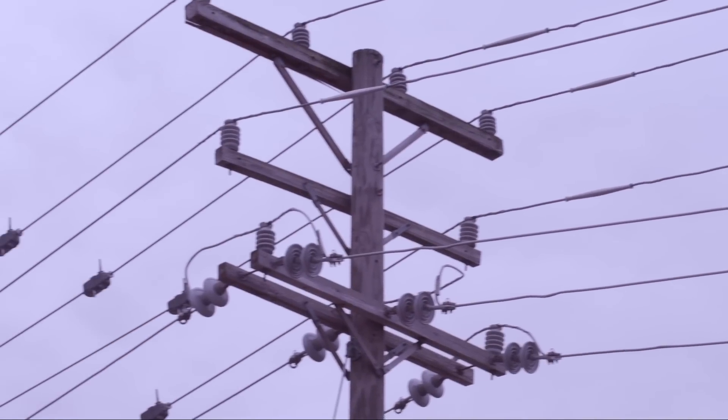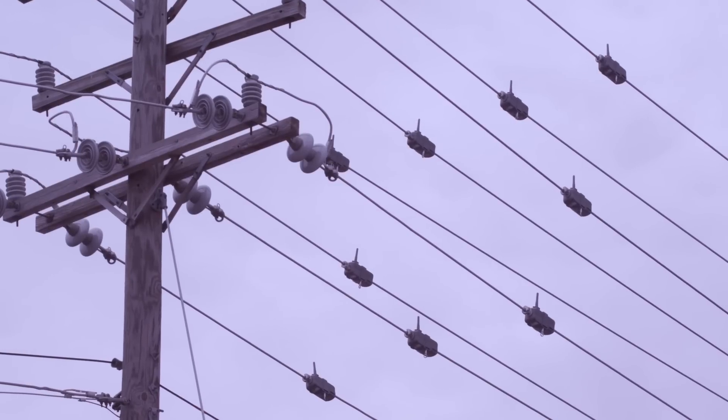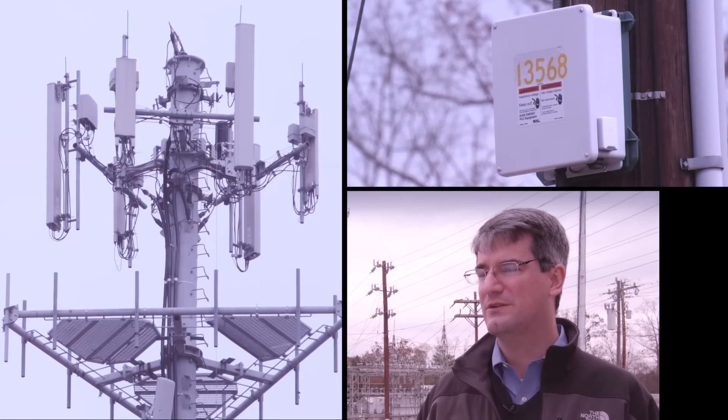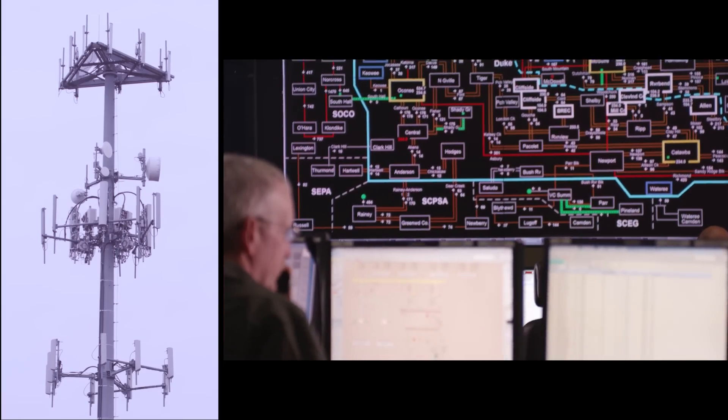One of the main sources of data to the nodes are line sensors, which measure current flow and other information on grid performance. They feed that information back to the communications nodes, which then via cellular sends that information back to us, allowing decisions about how power routes through the system.